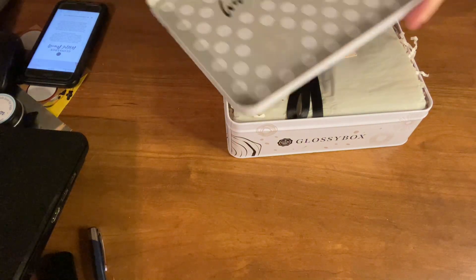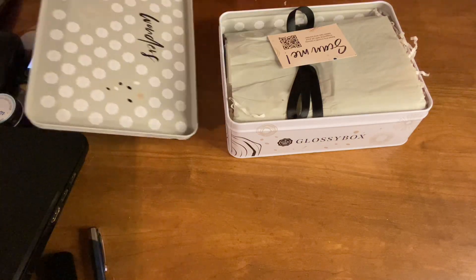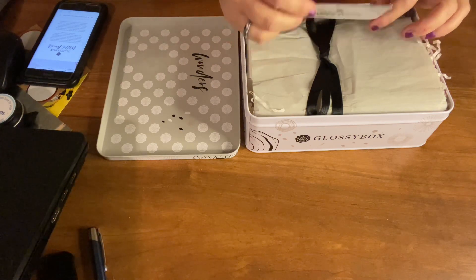I've already scanned the QR code so we can learn a little bit about the box. It says: scan me, read this month's Glossy Magazine with all your latest tips and trends.